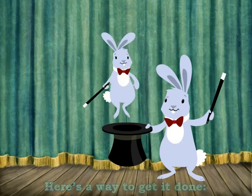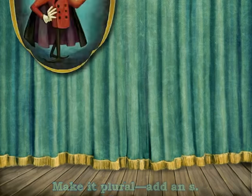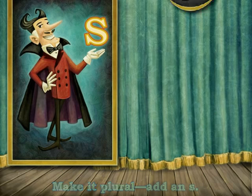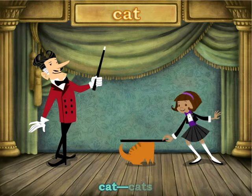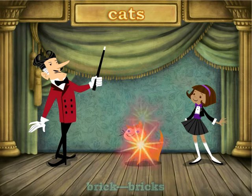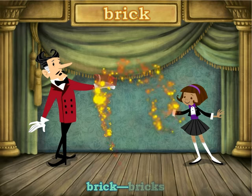Plural means it's more than one. Here's the way to get it done. Make it plural — add an S. Cat. Cats. Brick. Bricks.